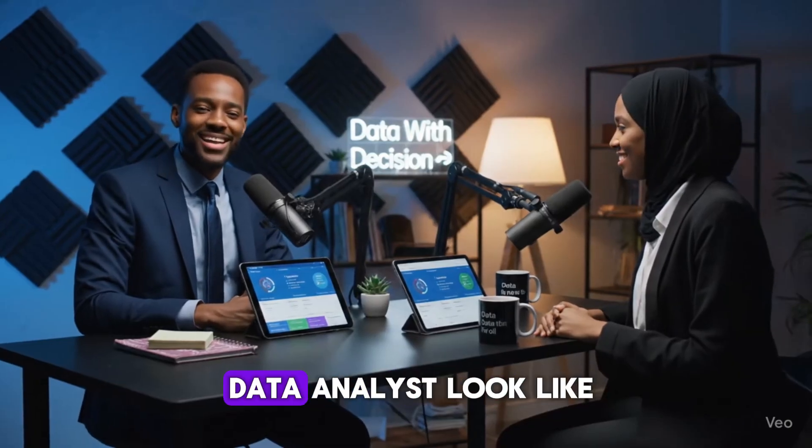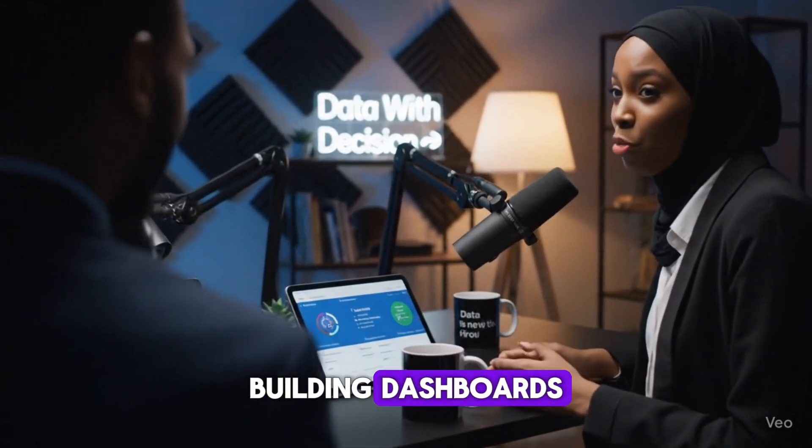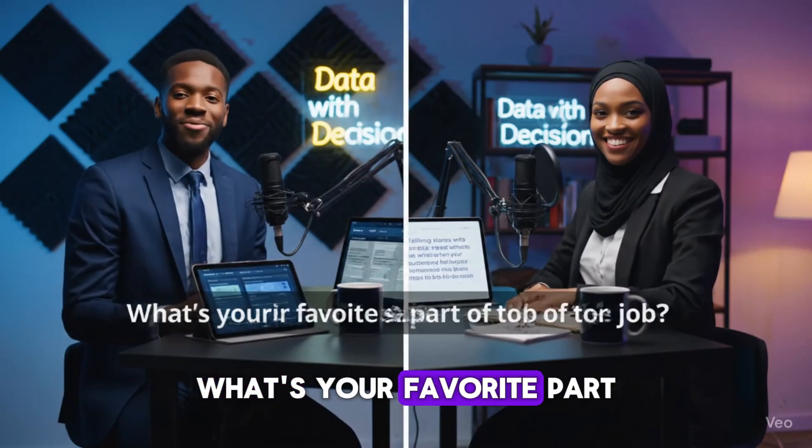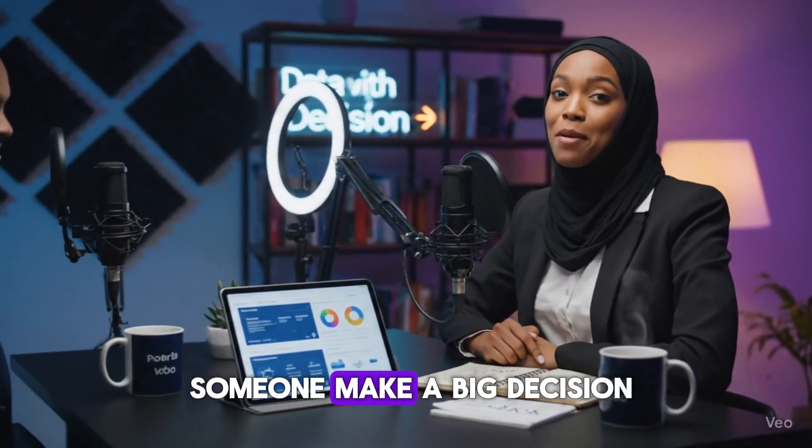So what does a typical day as a data analyst look like? Cleaning messy data, exploring trends, building dashboards, and presenting insights to decision makers. What's your favorite part of the job? Telling stories with data. It feels great when your dashboard helps someone make a big decision.